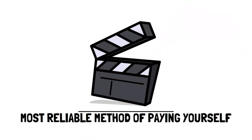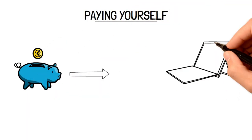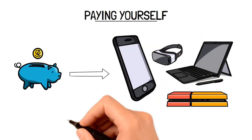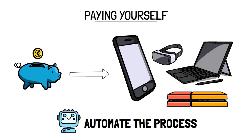In today's video, we're going to be teaching you the most reliable method of paying yourself first, which is integral for having first control of your personal finance. Paying yourself first simply means saving money for things that you need and deserve in life. The best way to do this is to automate your savings so that way you don't ever have to worry about saving your money.